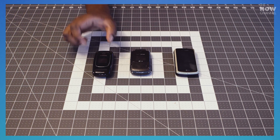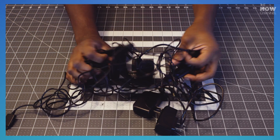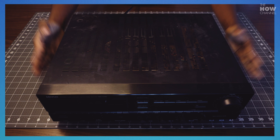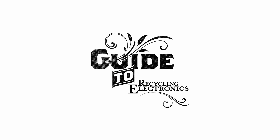But when it's finally time to get rid of your beat-up first-generation iPod, how do you make sure it's recycled properly? And what can electronics manufacturers and retailers do to help? This is P.S. Guide 2: Recycling Electronics.